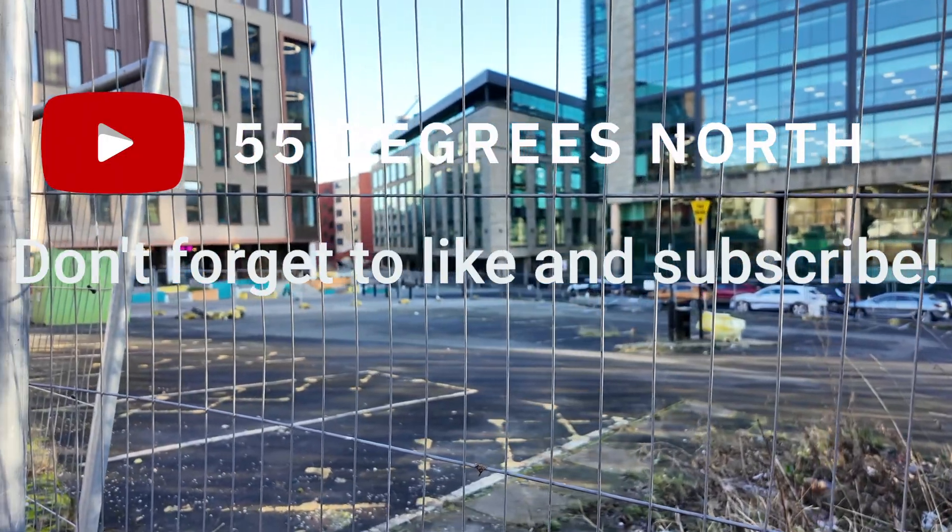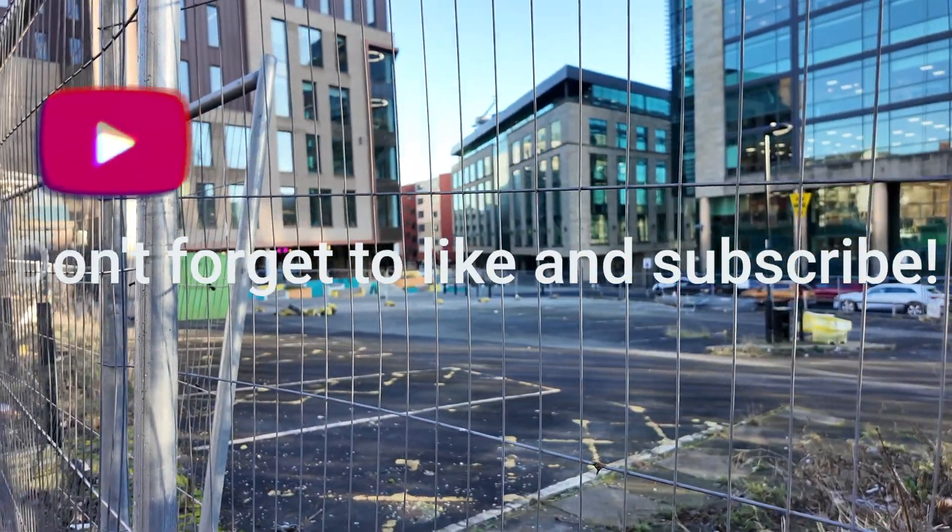So that ends today's video. Please like the video, hit that subscribe button, and hit that bell notification for when I release more videos.